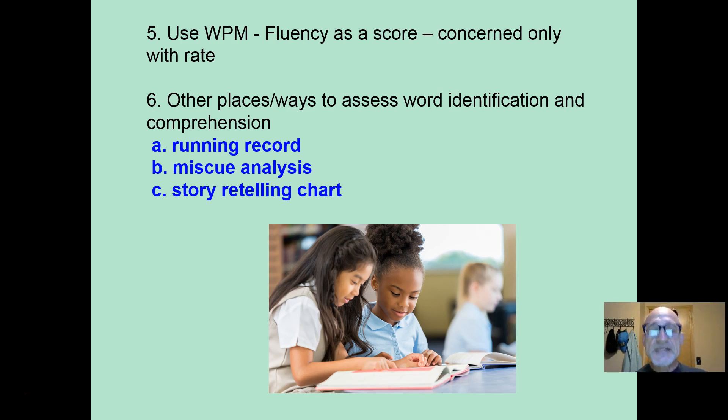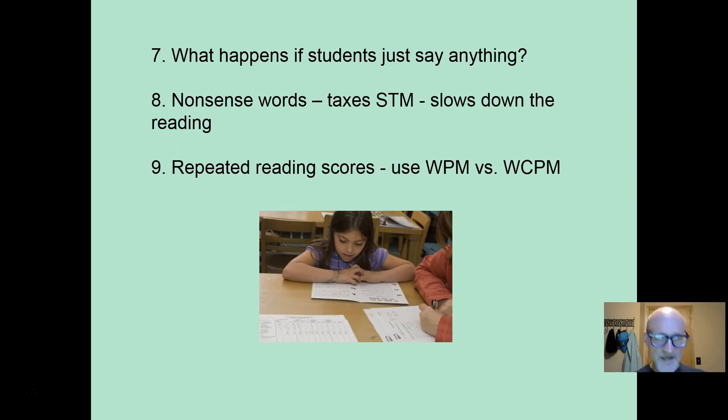the story retelling chart. These focus on word identification and story retelling for comprehension. So in repeated reading, we are not concerned about word identification — there are other places and other ways to do that — or comprehension. Just rate. We want to see that getting better. What happens if students just say anything? If they use nonsense words — and they very rarely do; I have never encountered this.